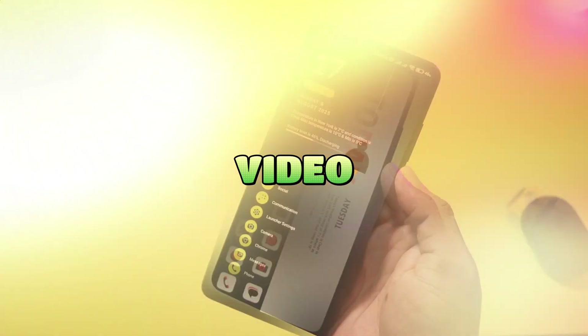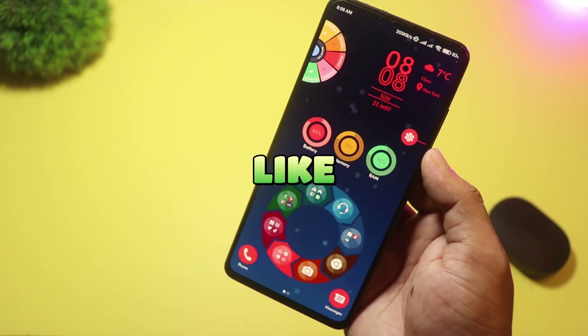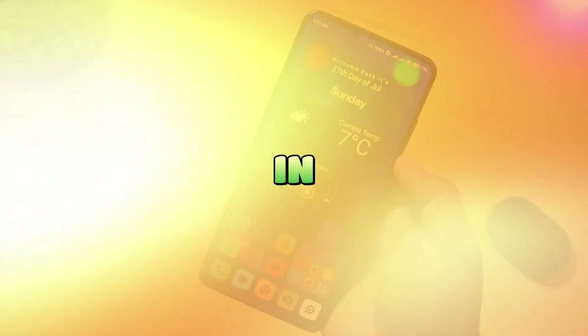That's all for today's video. If a launcher blew your mind, drop its name in the comments and I'll deep dive with a full setup guide. Smash like, subscribe, and ring the bell for more home screen hacks. Thanks for watching — see you in the next one.